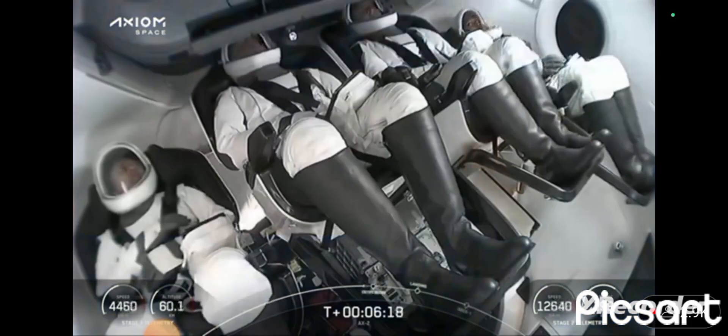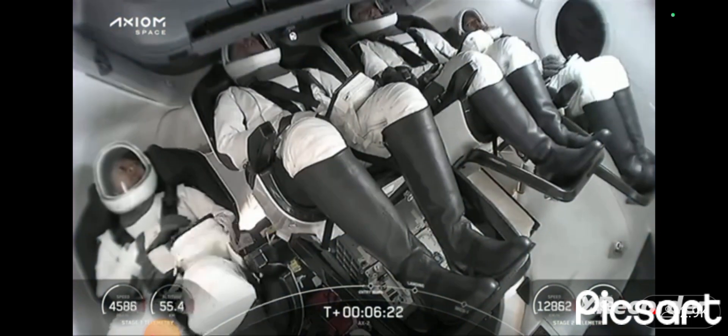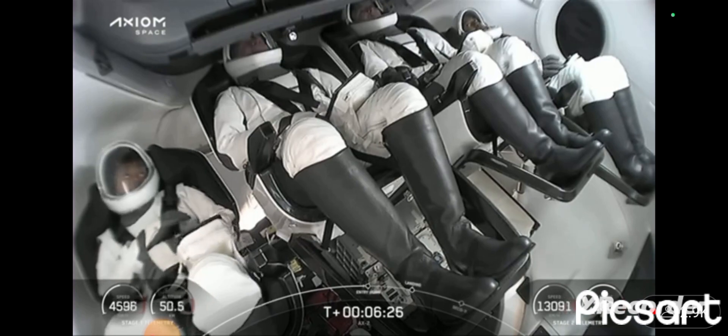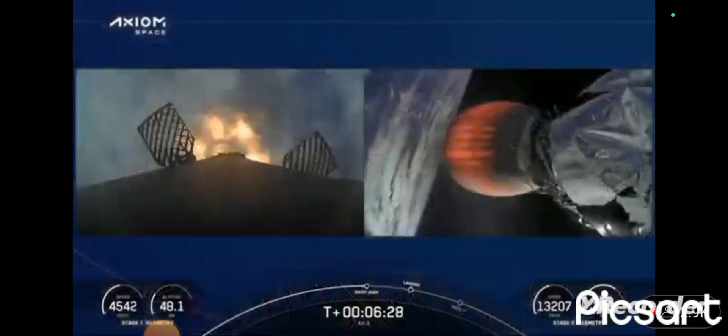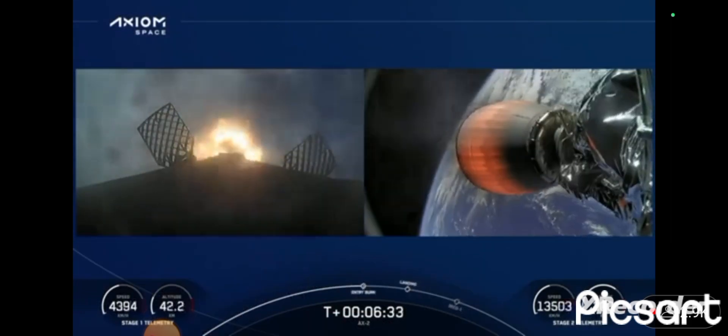And there's another view of the crew. Stage one entry burn startup. And there we heard that the startup burn for that stage one booster — you can see it there on the left-hand side of your screen — has now begun.